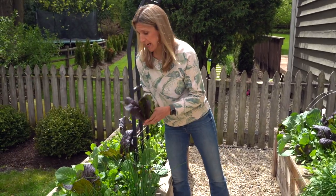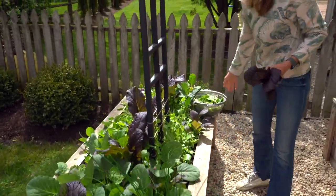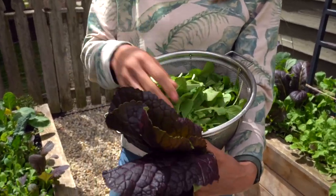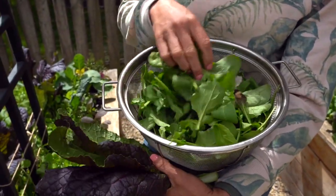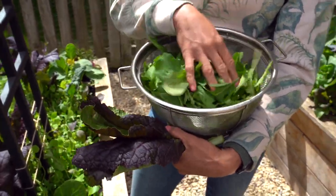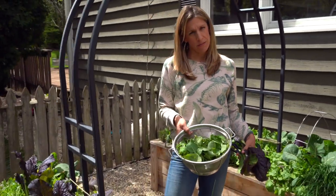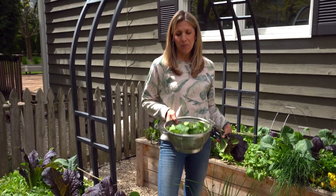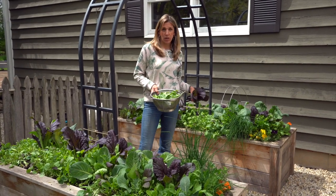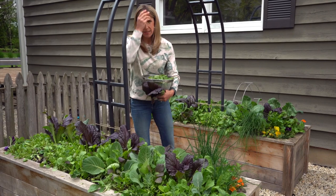I kind of went crazy and just scattered seeds all through this bed, and I've already harvested this mesclun mix. So this is arugula, mizuna, purple mustards, tatsoi, and tons of green goodness. In these beds I also have kale that I've been harvesting from, and there are some herbs in here like rosemary that I haven't harvested from yet. And I have pea shoots against the trellis as well.